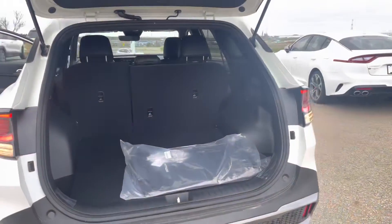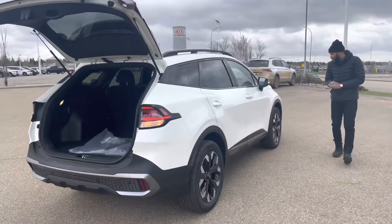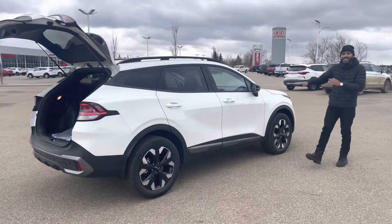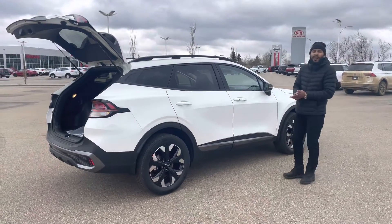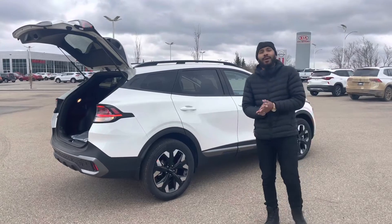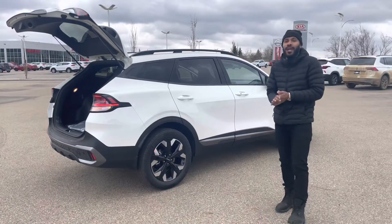One more quick lap around this. Here it is, the 2023 Kia Sportage — this is the X-Line. So if you do have any further questions, please do not hesitate to reach out to me. Once again, my name is Nathan and the number here is 780-449-4499. Thank you.